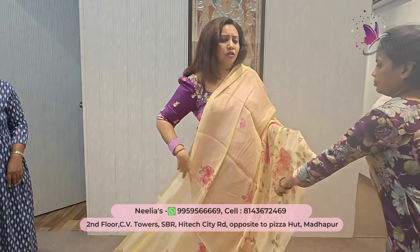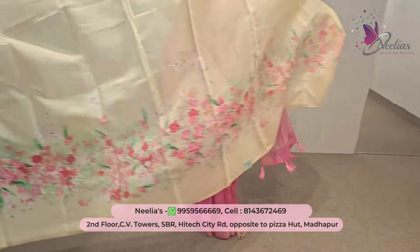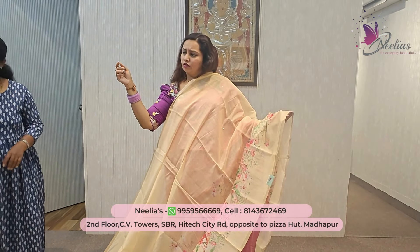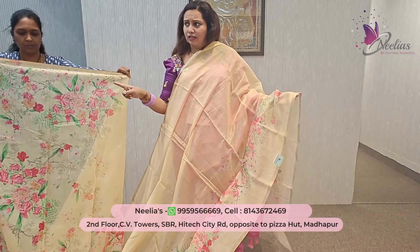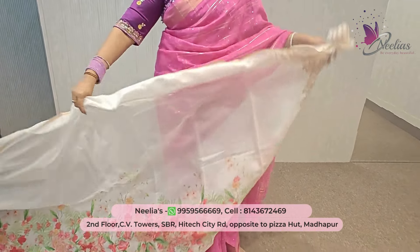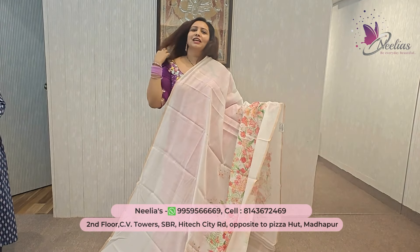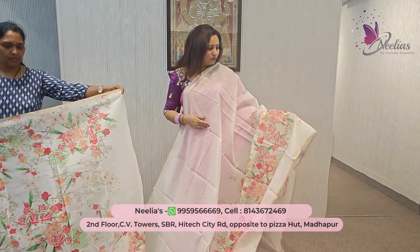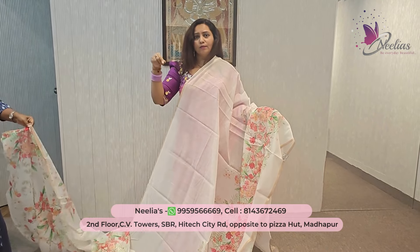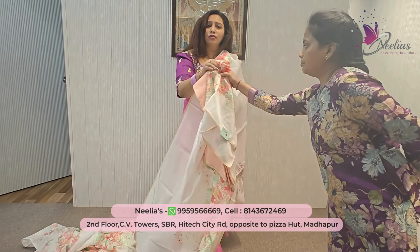The next design is another Dupion silk — a beautiful piece. This one has an all-over design with a beautiful blouse. It's ₹850, and you can see the nice open color blouse. Simple work highlight, change of color — more pure. Look at that beautiful Dupion silk in two varieties.